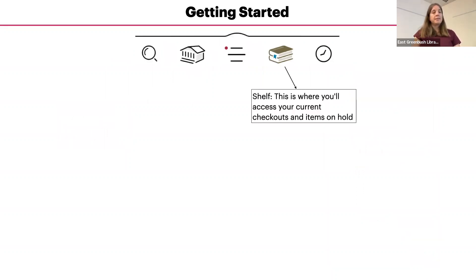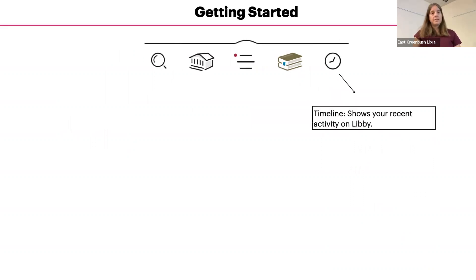Tapping the books icon will take you to your shelf, where you access current checkouts and items on hold. Tapping the clock icon will take you to your timeline, which shows your recent activity on Libby, including recently checked out items, recently returned items, and holds that you have placed.